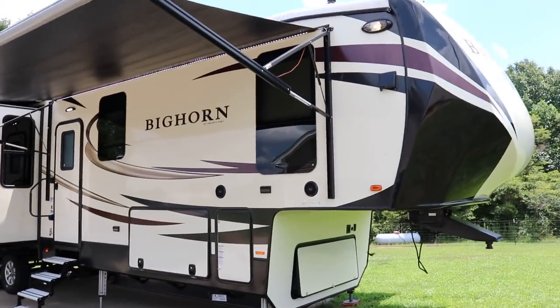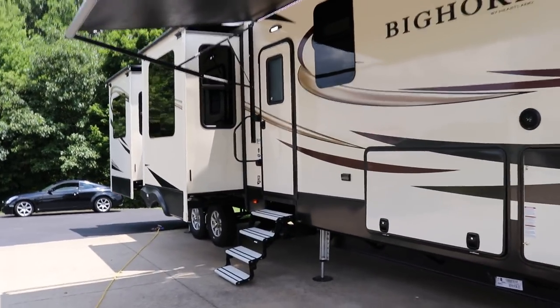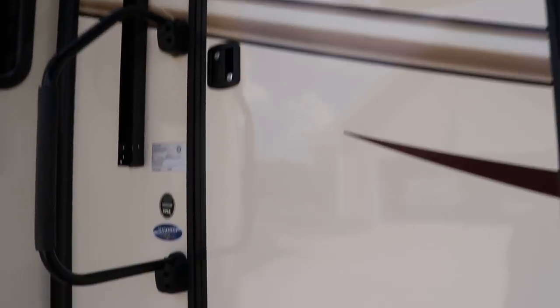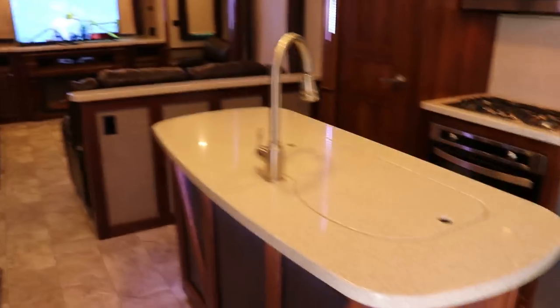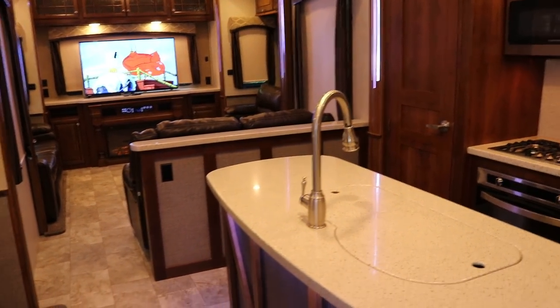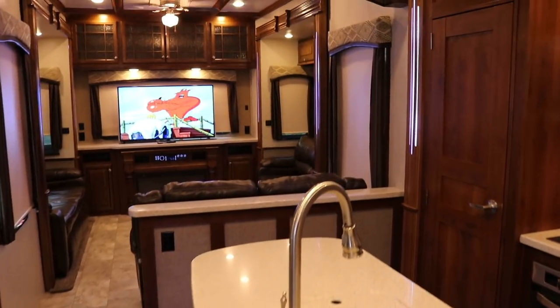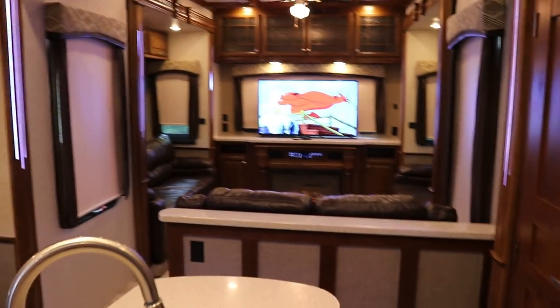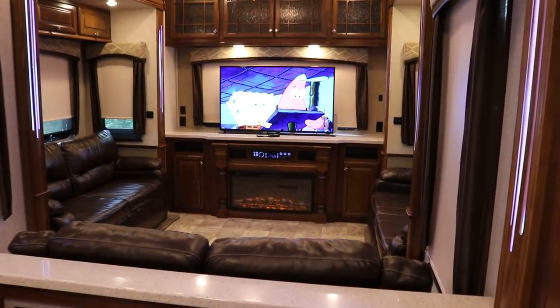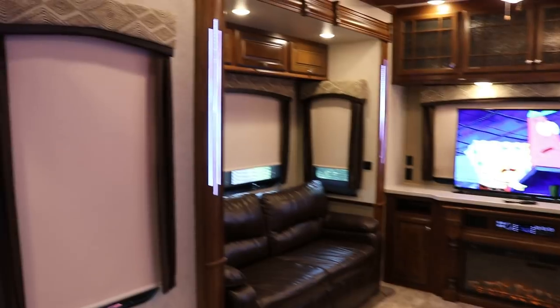This is a full luxury fifth wheel, definitely not entry-level. This is a Four Seasons camper — you could definitely live in this if you wanted to. Overall exterior length is 43 feet 8 inches and overall height is 13 feet 3 inches to the AC unit. The dry weight on this camper when it came off the assembly line is 15,080 pounds. I'll give you an idea of the floor plan before I get started.